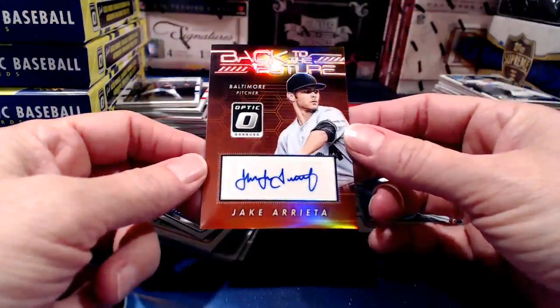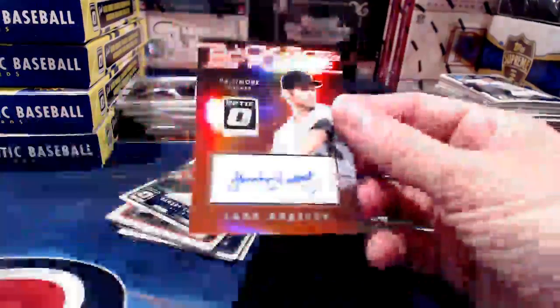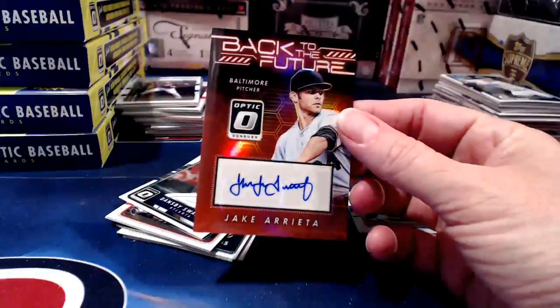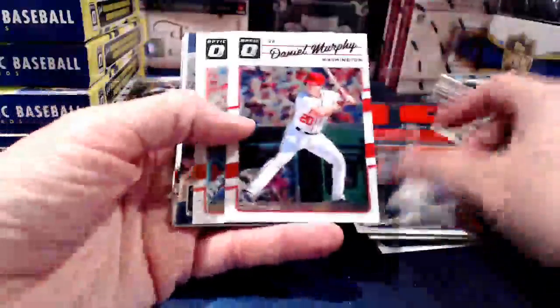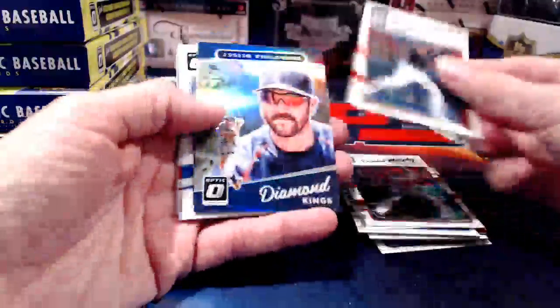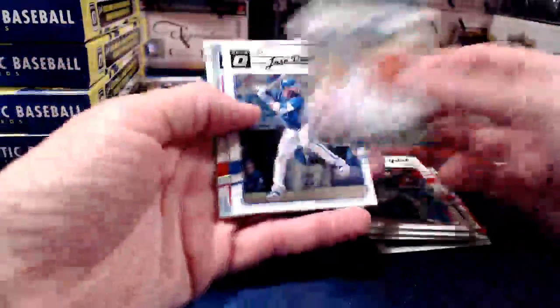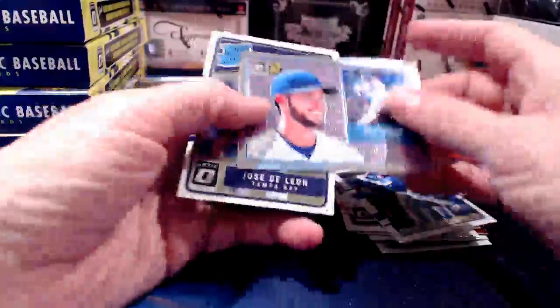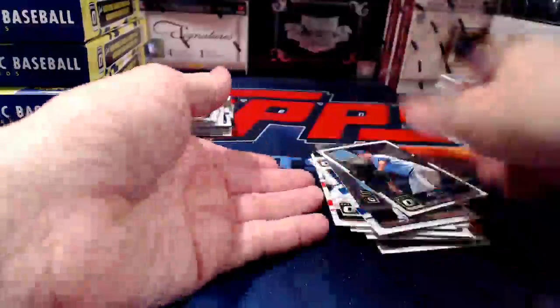There's a nice little hit — Jake Arrieta numbered 5 of 10. Note that this is a Baltimore card, not what you'd normally think of when you see Jake Arrieta. I like to point those out because if somebody's listening but not watching closely and they have the Cubs, they might expect to get that card and wonder why it doesn't show up in their shipment.